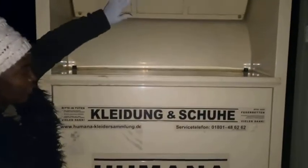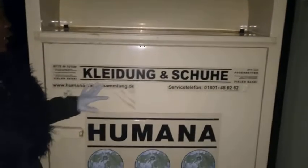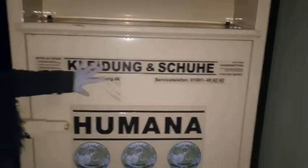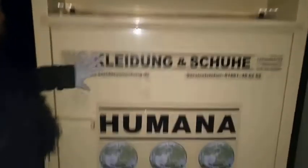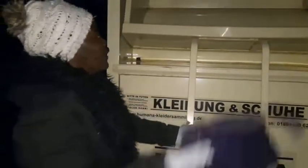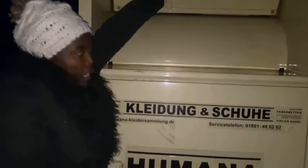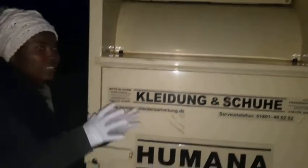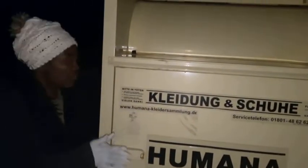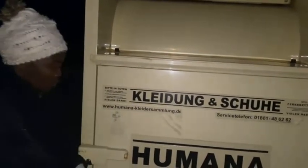This container says 'Altkleider und Schuhe' — meaning only for clothing and shoes. You drop your clothes and shoes in here. I'd also advise you to package them in a bag or plastic container before dropping them in, just as I showed you.